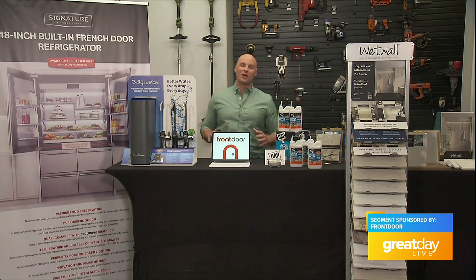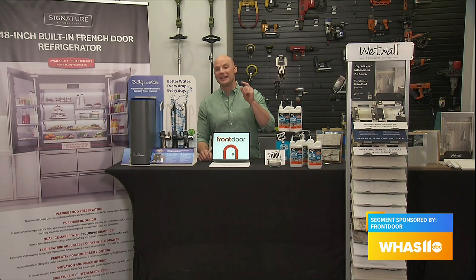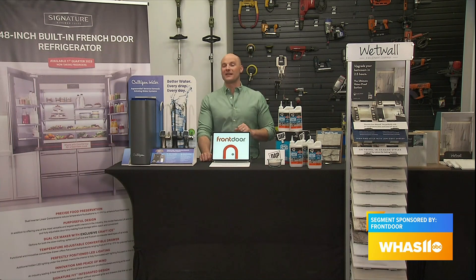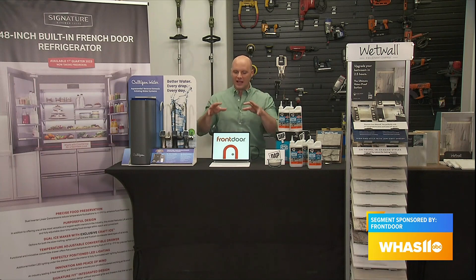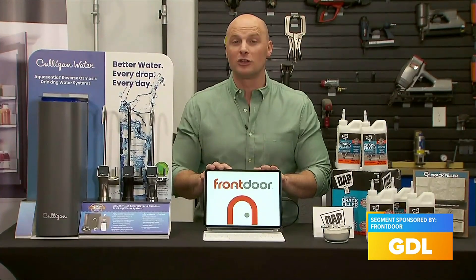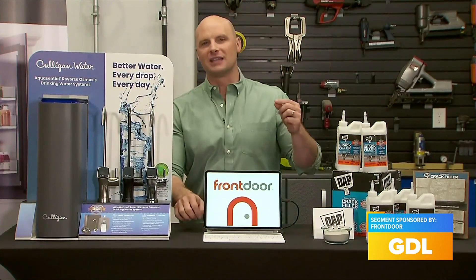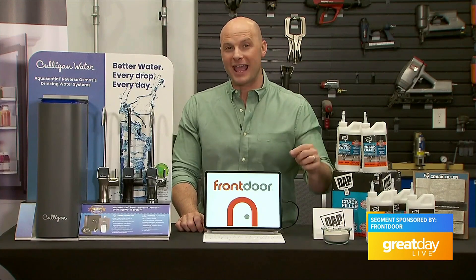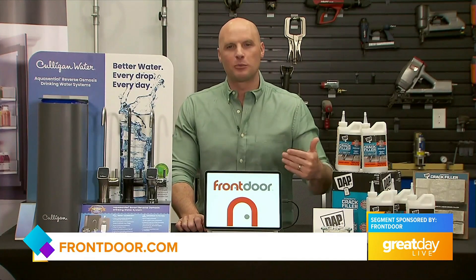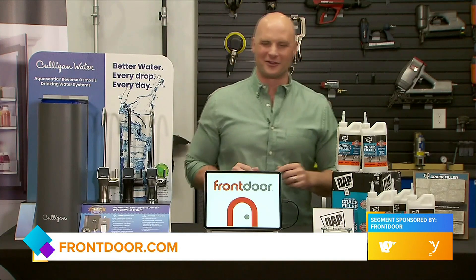Last up, let's talk about a new tool every DIYer should have in their tool belt: access to an expert to help you with your maintenance and repairs around the house that might be just a little bit above what you're comfortable handling yourself. This is a mobile application called Front Door. You can get it on the App Store or Google Play, and imagine live access to a video chat with an expert to give you that extra support, knowledge, and assistance to make sure all your projects are done right.